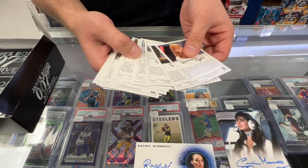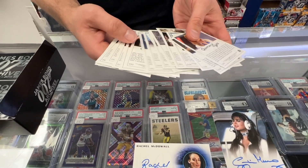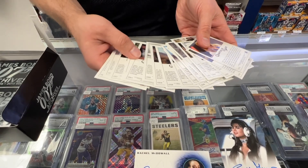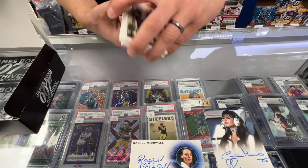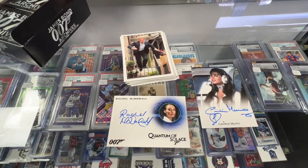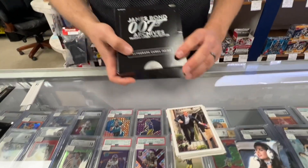I think this set goes to a hundred — usually most of them are around a hundred. There are several different ones, about ten different ones. We plan on stocking a lot of these. They're really cool — Rittenhouse.